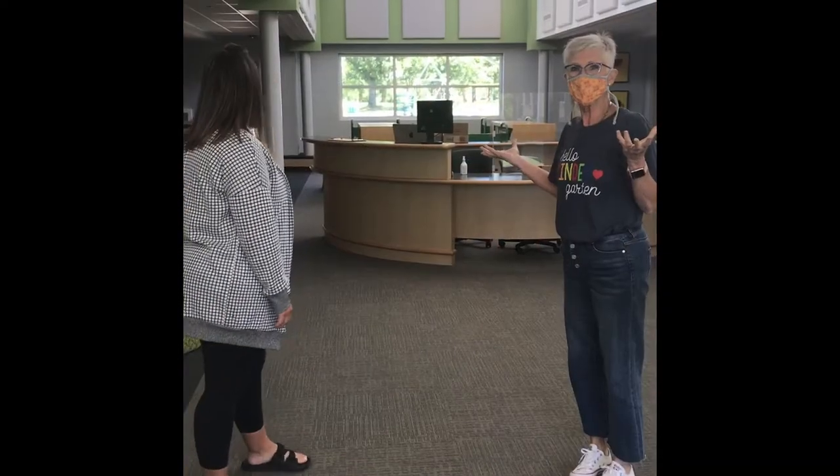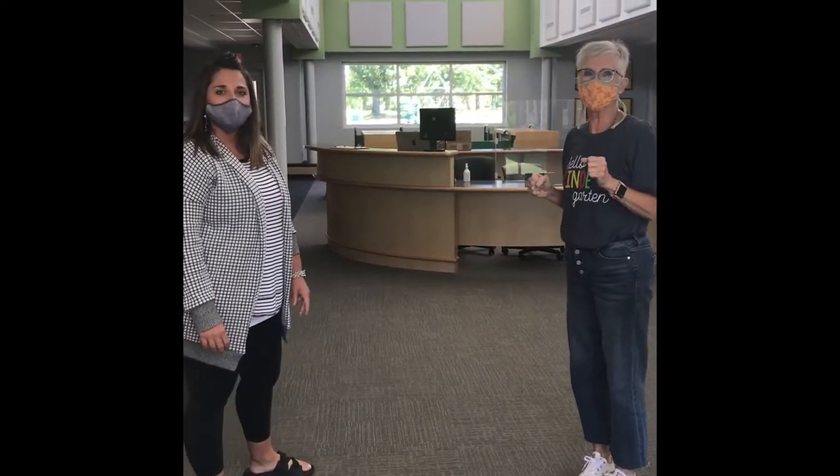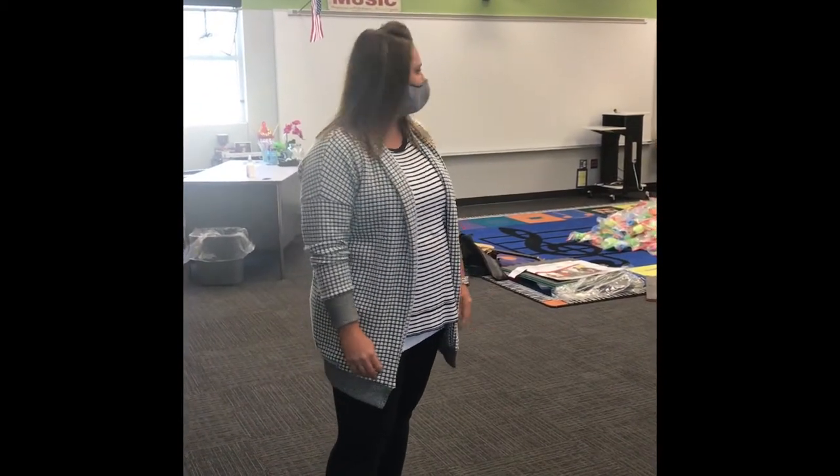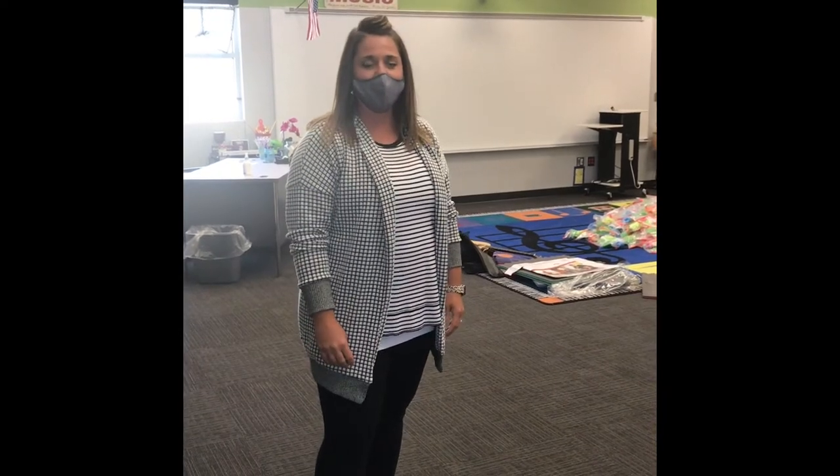This is the Grandview Library and there are tons of books that you will get to check out. And here is our music room with Miss Crawford — you'll get to come in here each week and learn all about music. Across the hall is going to be the art room, and boy, that's going to be a blast.